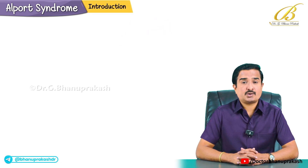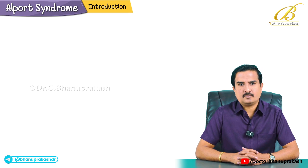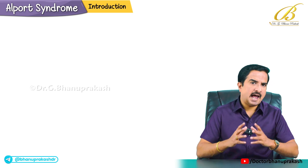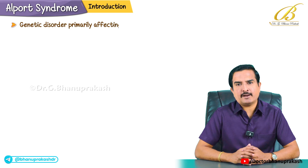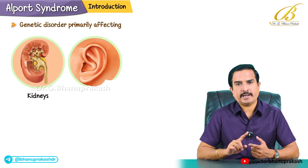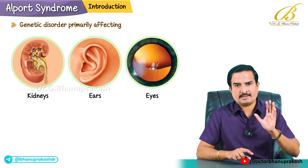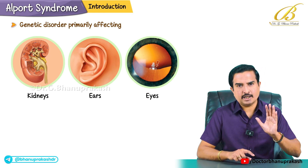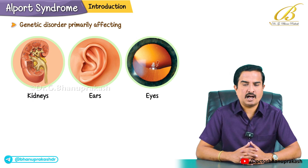Hello all. In today's lecture, which is a very important lecture of nephrology, we are going to discuss Alport syndrome. Alport syndrome is a genetic disorder that primarily affects kidneys, ears and eyes. Remember these three organs: kidneys, ears and eyes are the ones affected in Alport syndrome.